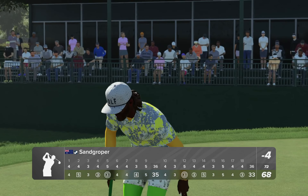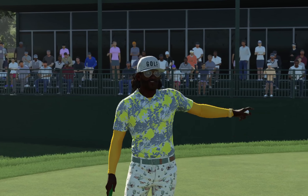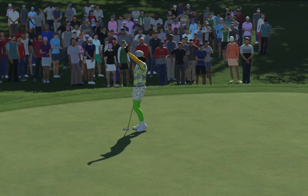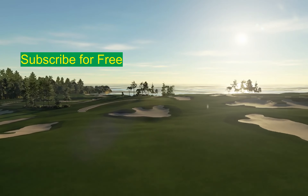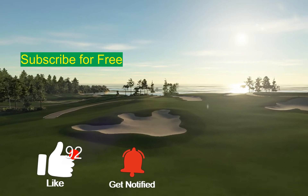Well, there it is — Magnum Opus Resort by BigRig. Do yourself a favour, get out there, get around it, tell your friends, and please subscribe and like if you did. See you in the next one, bye bye!